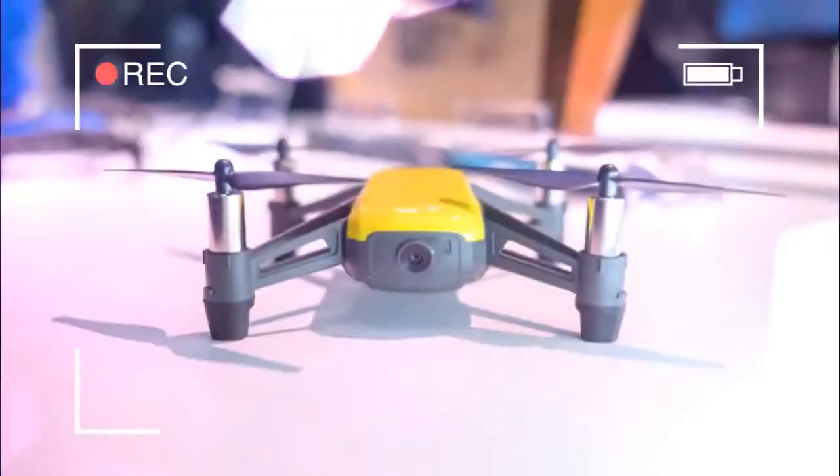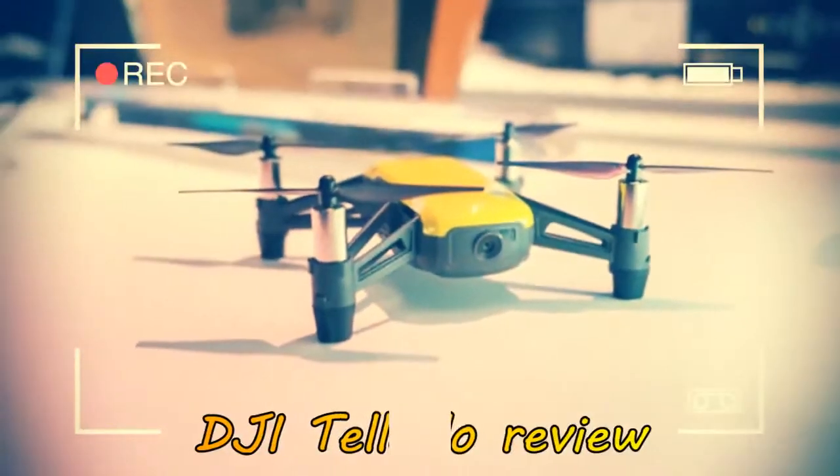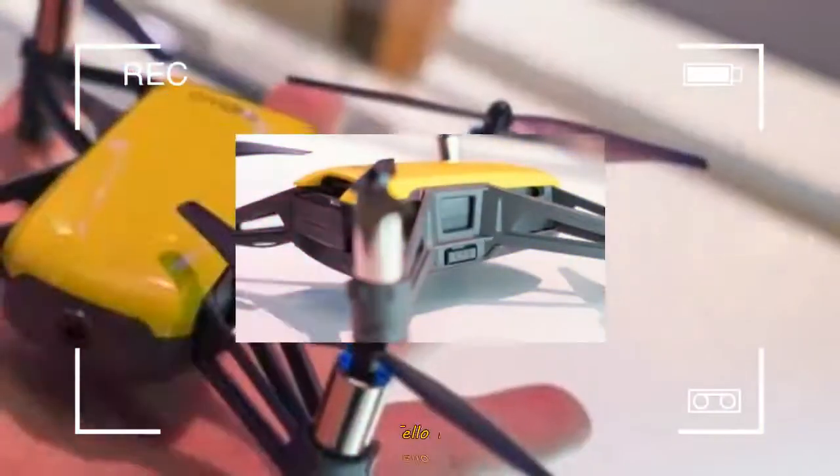Unlike the company's previous products, the $99 DJI Tello is more of a tiny flying toy to help kids and starting fliers get into the air.